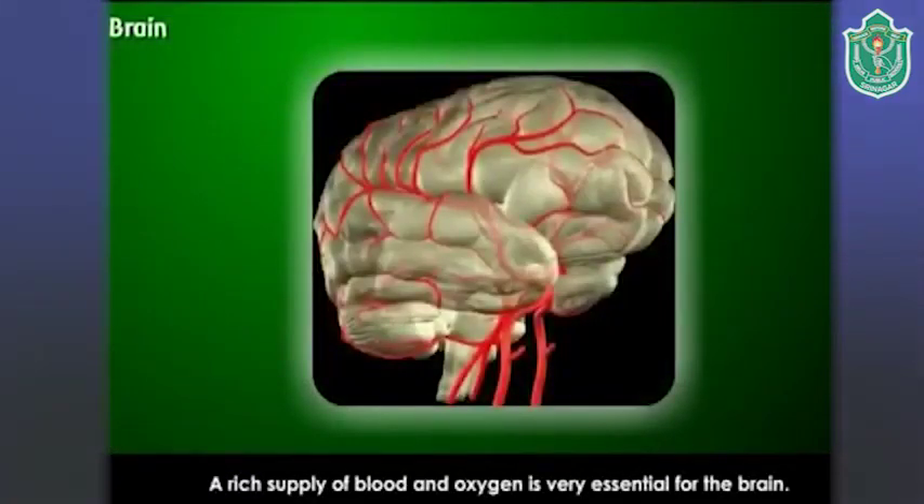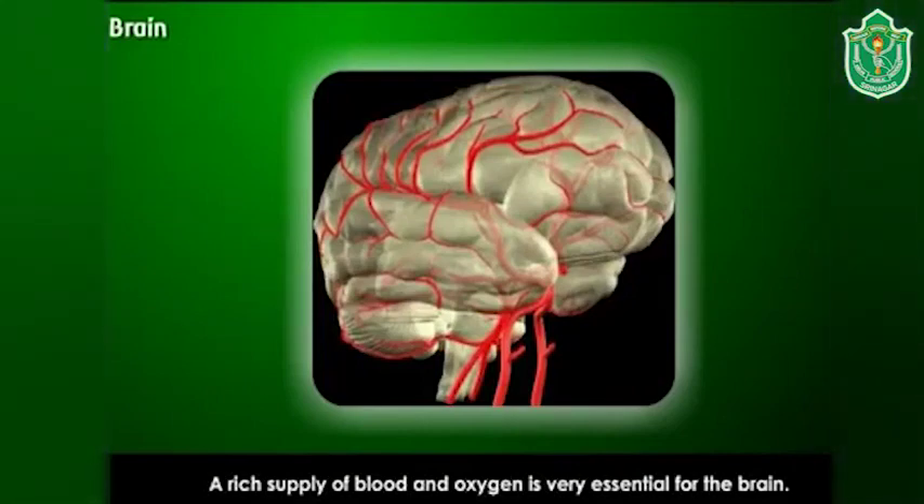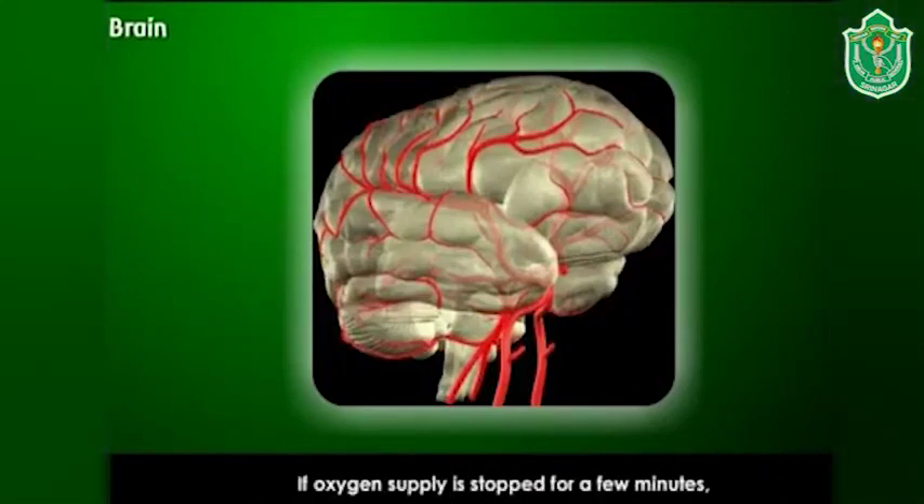Your brain quickly realizes the danger and instantly sends messages to your leg muscles to get away. A rich supply of blood and oxygen is very essential for the brain. If the oxygen supply is stopped for a few minutes, it can cause damage to the brain.